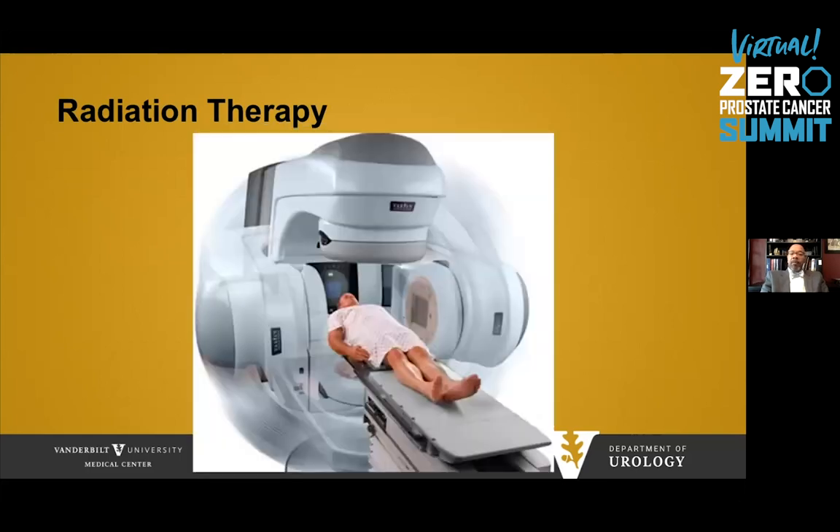A man lies on a table, and based on prior imaging, beams are targeted towards the prostate. These treatments typically last anywhere from a couple of weeks to just over a month.